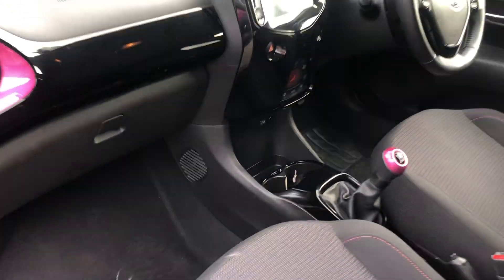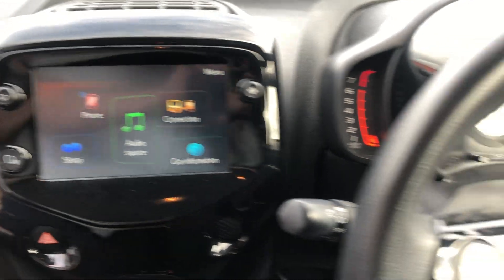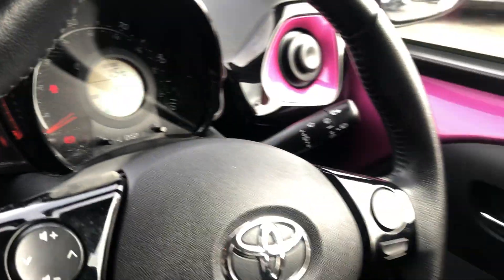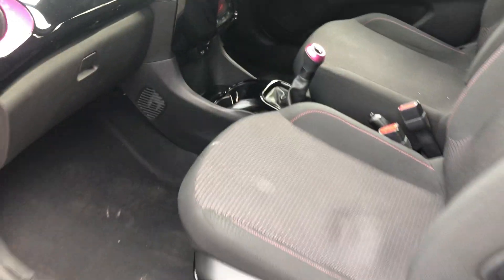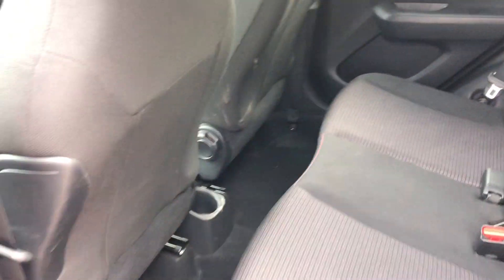The car is due to get its valet shortly. You can pair up your phone, and it's got just sixteen thousand six hundred miles. This will come with 40 pounds of fuel. It's quite spacious in the back for a small car.